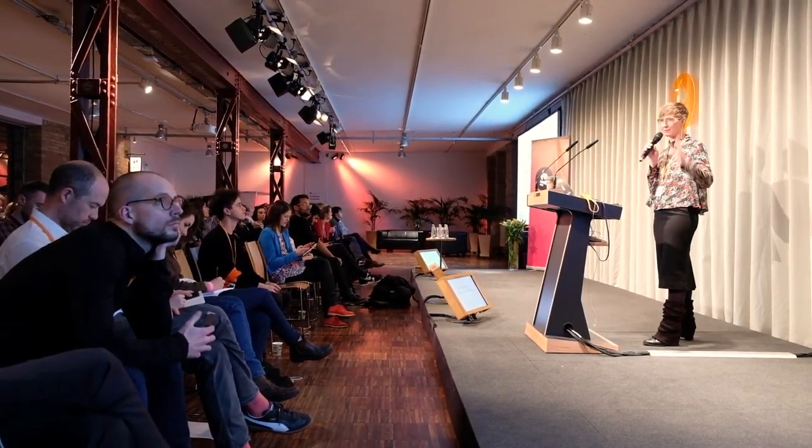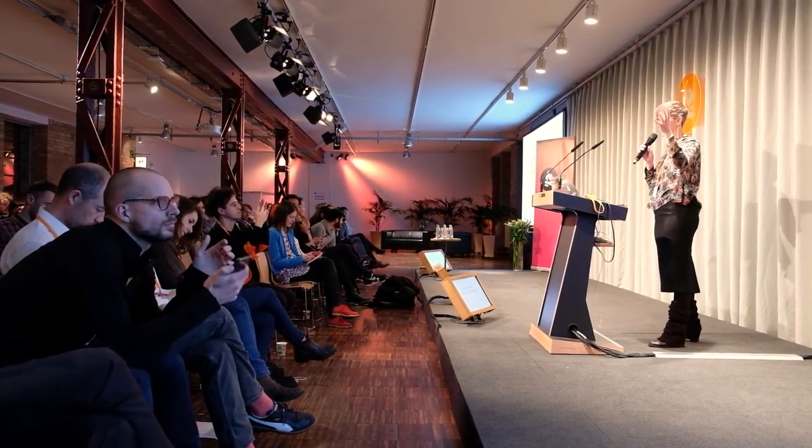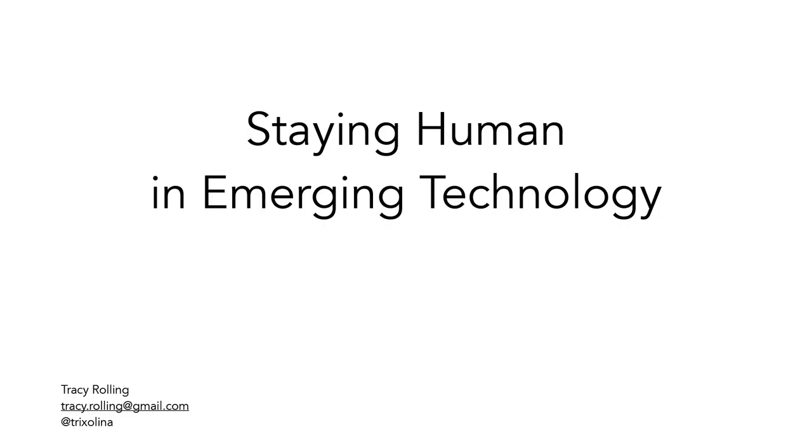Staying human when you're working with emerging technologies — you have two main obstacles to overcome. The first set of obstacles are in your own brain, and the second set are more logistical. I'm going to spend more time on the brain problem because it's by far the harder problem to solve. Most of you in this audience have a clue about how to overcome the logistical part, so we'll spend more time on the first set of obstacles.